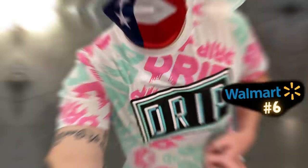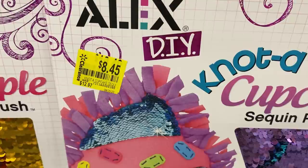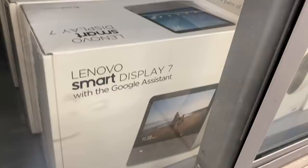I walked into Walmart number six so determined to find clearance — the door greeter said hello and I was like 'I'm sorry, I'm here for the clearance, but hi.' In the clearance section, there's a kitchen organizer for only $2 when you scan it. All different prices across Walmarts, so scan everything. These Alex DIY kits are as low as $1 — secret hidden clearance. The Lenovo Smart Display 7 is as low as $25 — scan it at your Walmart.